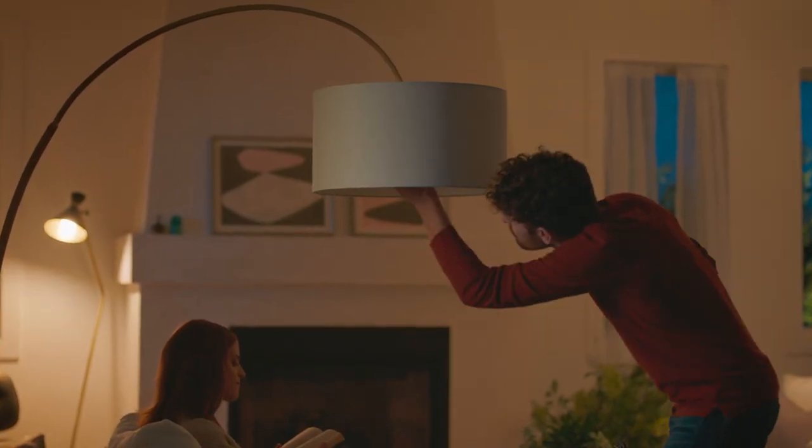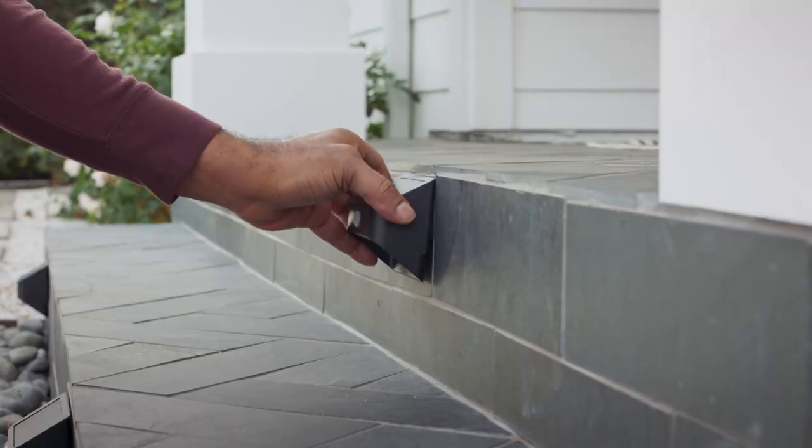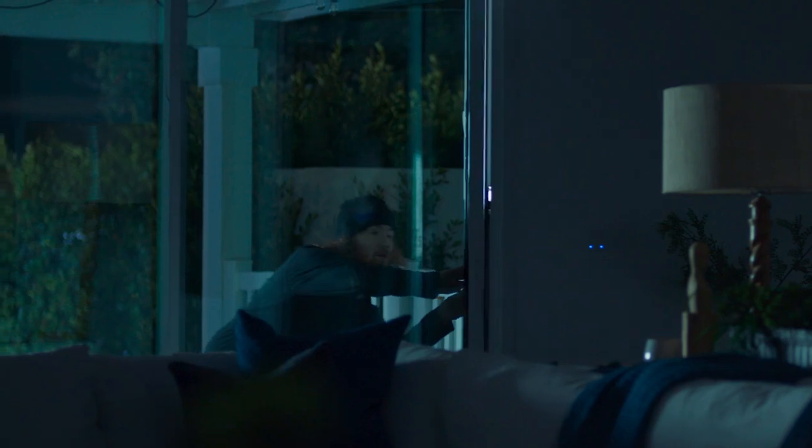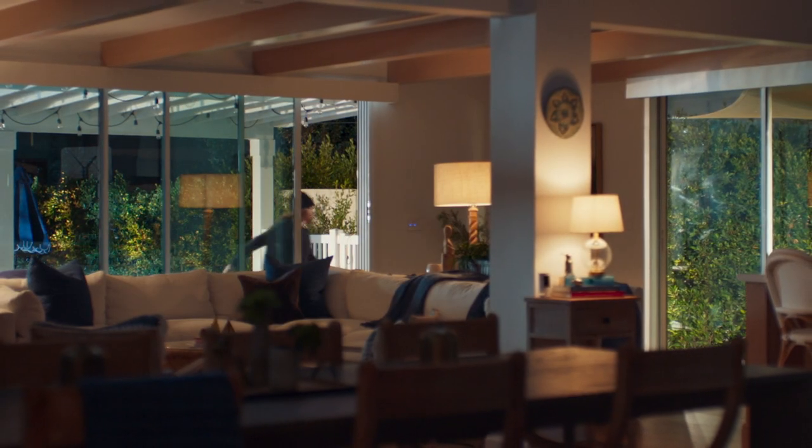Ring smart lighting expands its lineup with all new smart bulbs and solar outdoor lights. Schedule lights on a timer or link them to your Ring alarm to deter intruders.